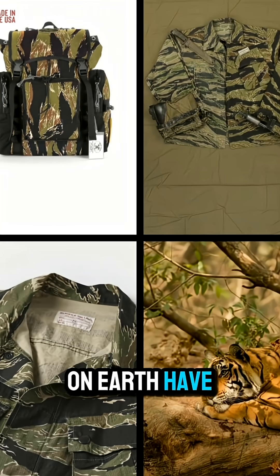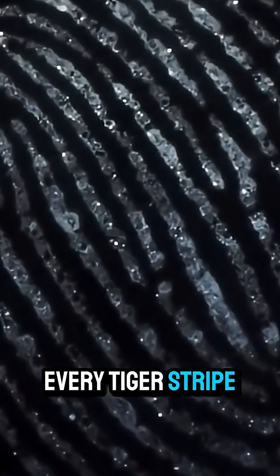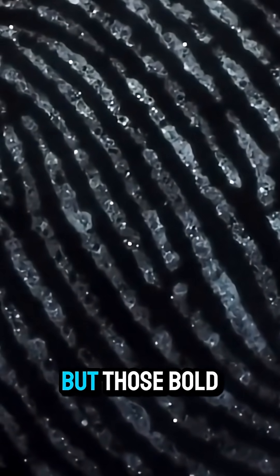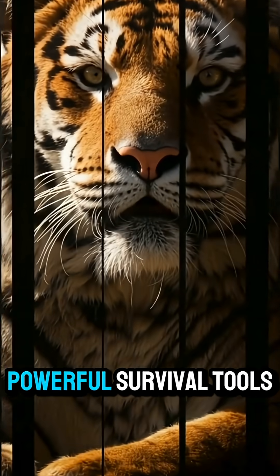Did you know no two tigers on earth have the same stripes? Just like human fingerprints, every tiger stripe pattern is completely unique. But those bold black stripes aren't just for looks — they are one of nature's most powerful survival tools.